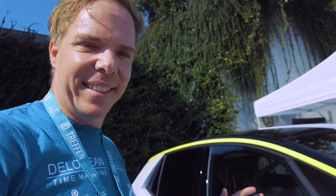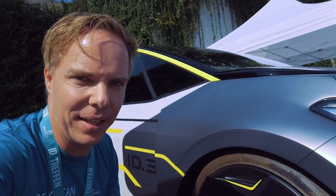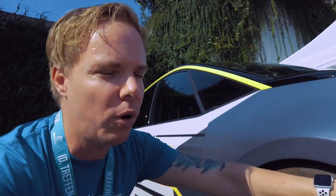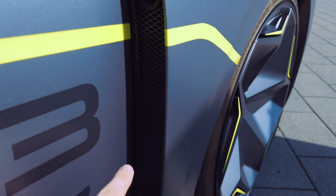Was zuerst einmal auffällt: Die Karre ist unheimlich breit. Hier im vorderen Bereich haben die Jungs das Fahrzeug um 4 cm im Blech verbreitert. Dazu gehört natürlich auch der vordere Kotflügel, der ebenfalls verbreitert und angepasst wurde. Das Ganze geht dann hier rüber zur Tür – da seht ihr die Verbreiterung.